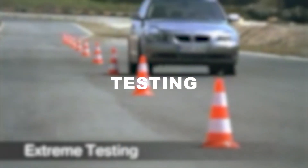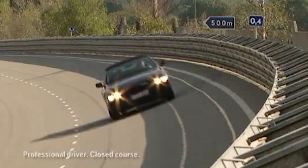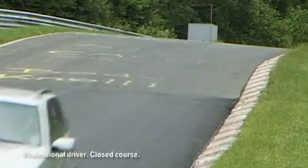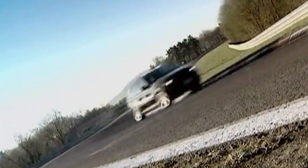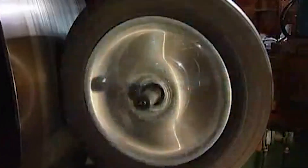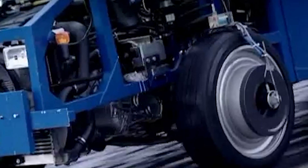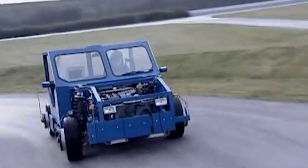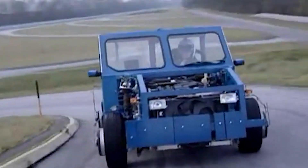The testing process at BMW is an essential component of car production, ensuring that each vehicle meets the brand's highest standards for safety, performance, and reliability. Using advanced testing equipment and techniques, the team performs a range of tests on each vehicle — from crash testing to performance testing — to identify any issues or defects and ensure the finished vehicle is of the highest quality.